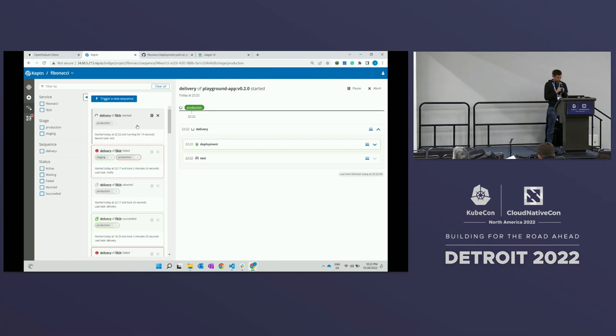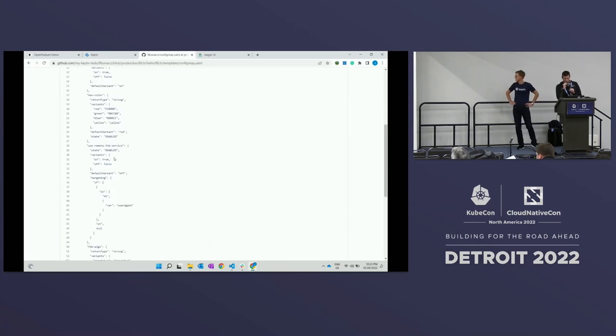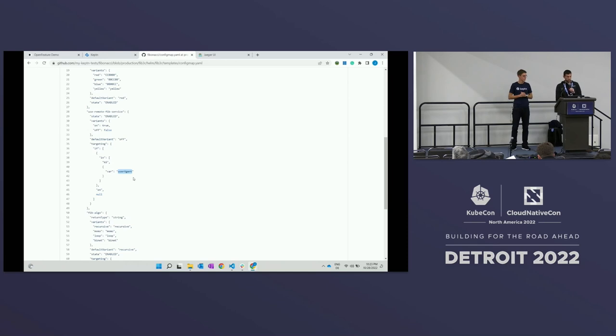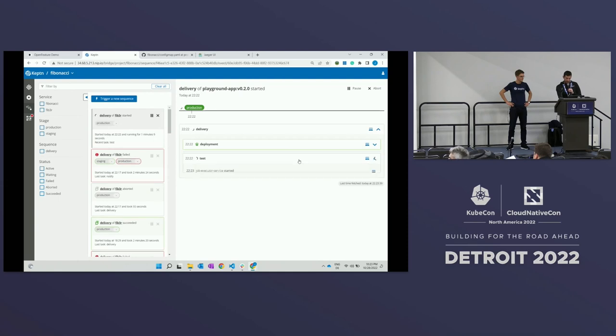While the tests are running, let me peek behind the curtain and see how these feature flags were configured. Remember the 'use remote fib' feature flag — you'll see in here that for everyone it was off, except if you happen to have K6 as your user agent. This is something that can be done in a lot of feature flagging tools; this is just how FlagD chooses to represent this configuration. It's a really interesting and powerful pattern to target user properties to make different decisions in your feature flagging system. If we check back, tests are still running — give it one more second. If we're good, the next step is that Keptn is going to open up a pull request. If the tests passed, it will open a pull request that enables that feature for everyone.